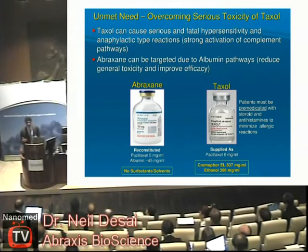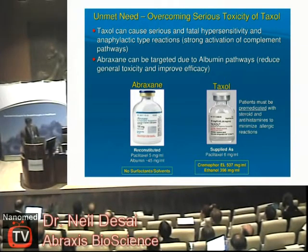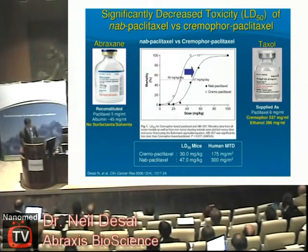That was the unmet need that we went after. We looked at this problem and asked: how can we better deliver this drug, get it into the patient and to the tumor, to make it more effective and more importantly more safe? We thought of natural pathways and many different approaches, but ultimately we decided on the use of albumin, which is a biocompatible protein in our blood and bodies. That's really the genesis of the idea behind Abraxane.